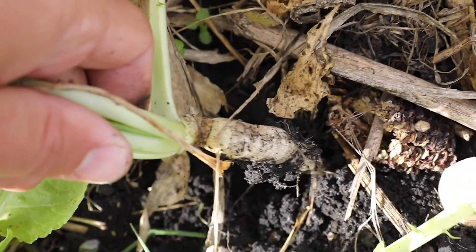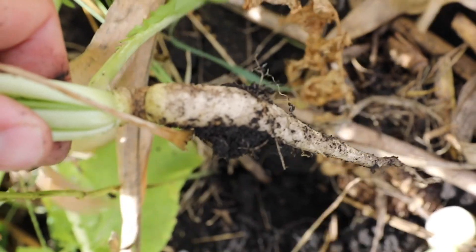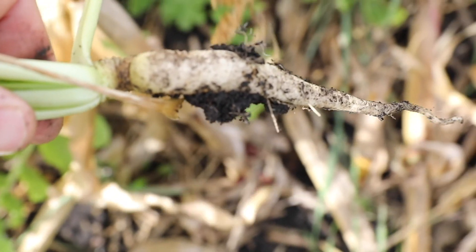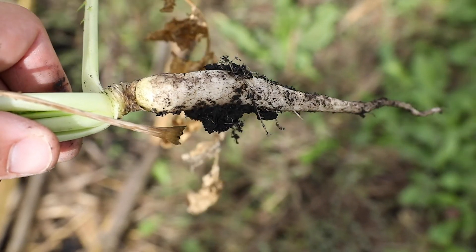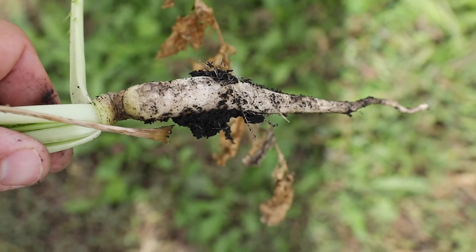You have to go out and buy the seed and then apply it. A lot of times in Iowa, people are broadcasting into a standing crop late in the year, but then you have to rely on rain to work that into the soil. In dry years, we don't have very good growth of cover crops if they don't get germinated. Often the best way is to drill it, but by the time you get harvested, it may be too late for the cover crop to start growing. Those are some of the challenges.